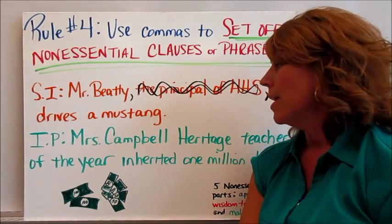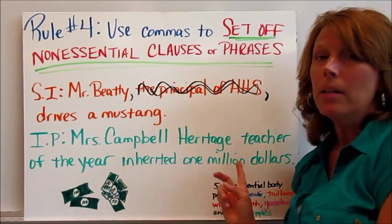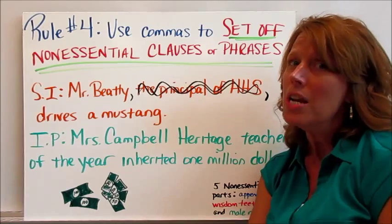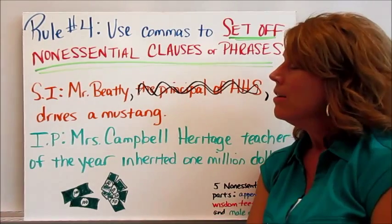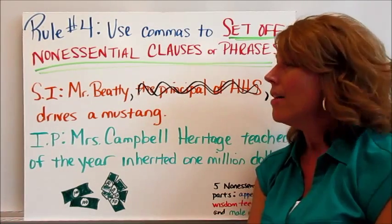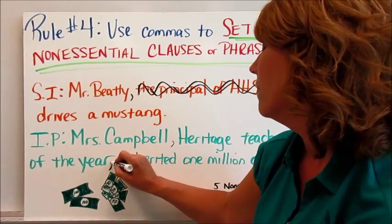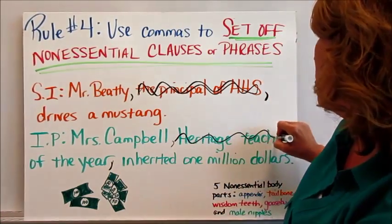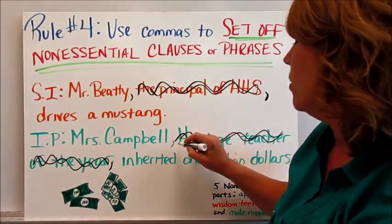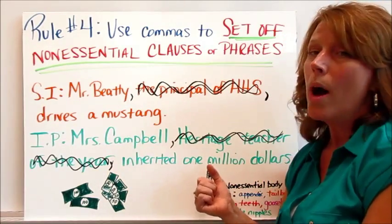For the independent practice: Mrs. Campbell, Heritage Teacher of the Year, inherited one million dollars. One million dollars — that's the main idea. It's nice that she was Teacher of the Year, but that's not the most important thing here. The non-essential clause is Heritage Teacher of the Year. Take it out and you're still left with the main idea. So wrap it in commas — one comma before it and one comma after it.